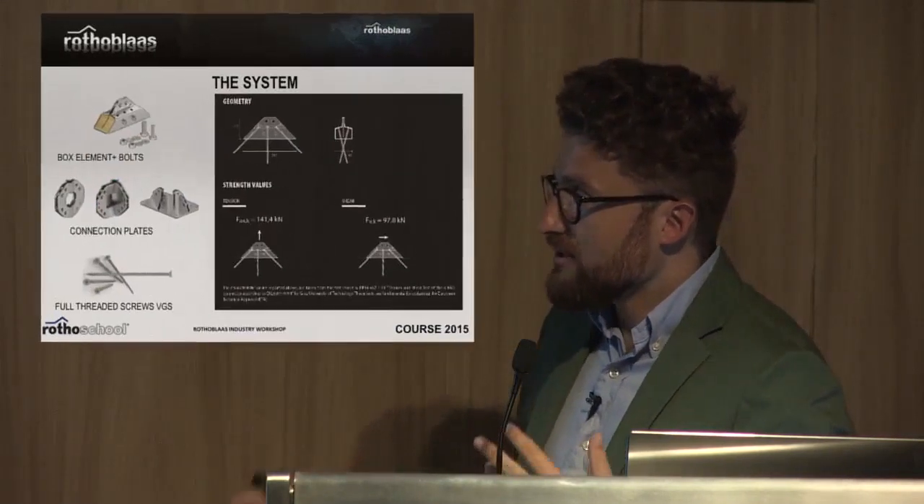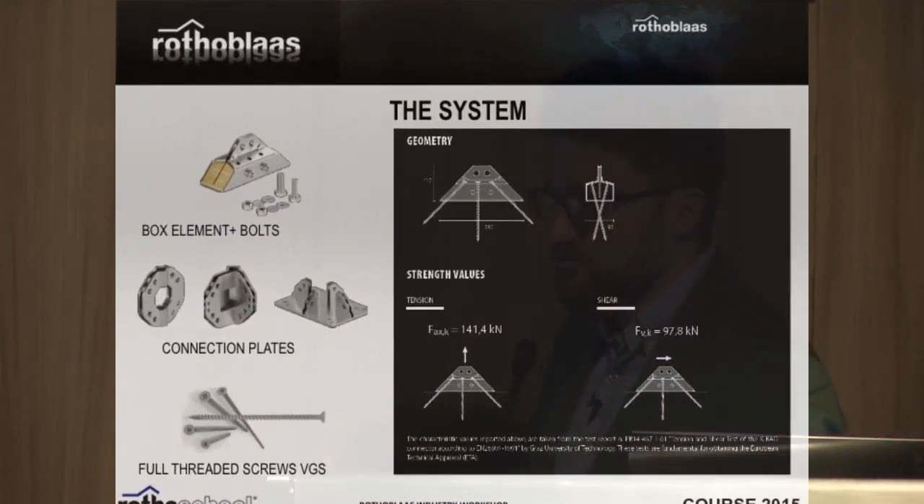Basically, the resistances in our first catalogue release are 140 kN for tension and 100 kN for shear.